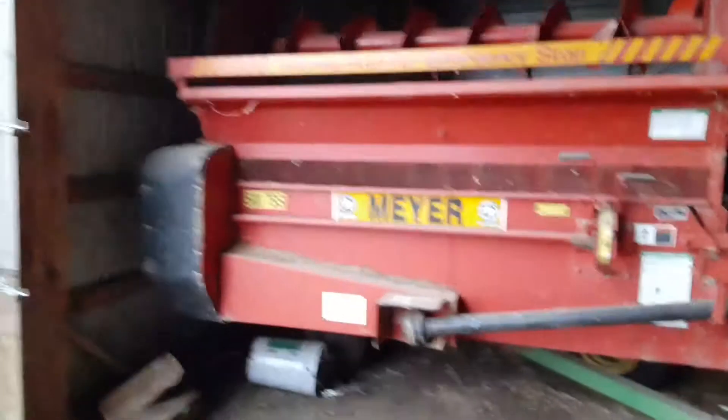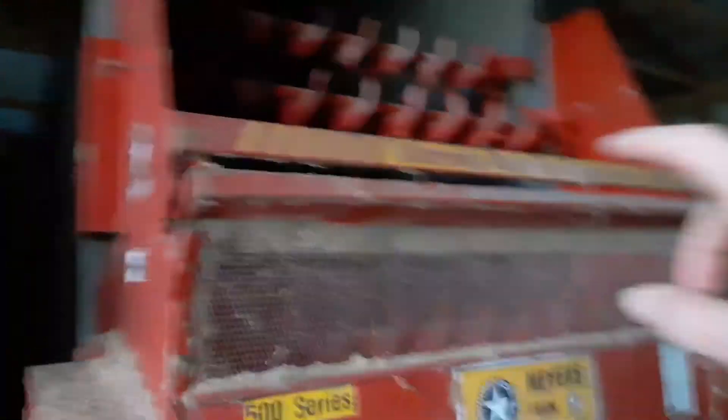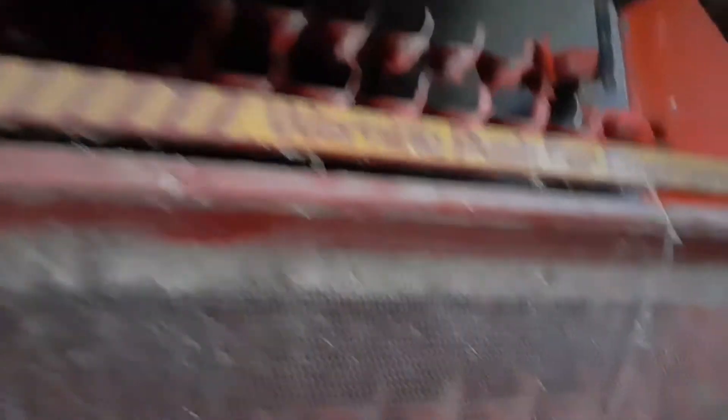Right here we have our three Meyer copper boxes. These two are our originals, and then we got this one that has four augers. These have three bigger augers but these are smaller and we like it better. Then right here is our White twin row planter.